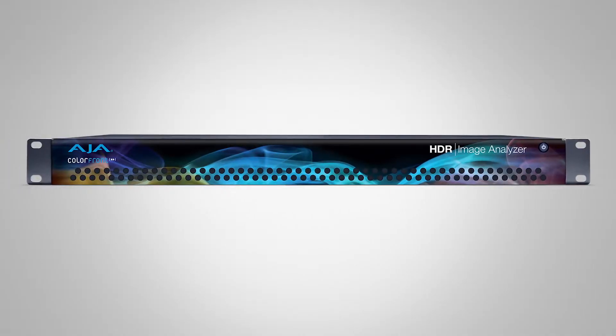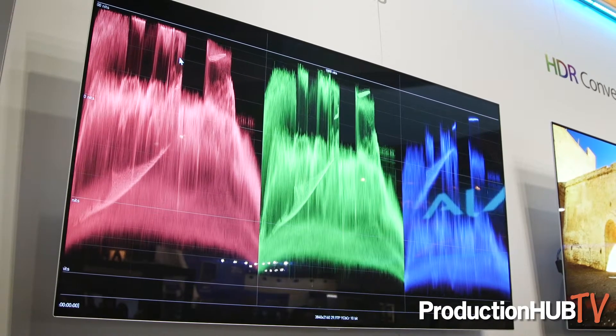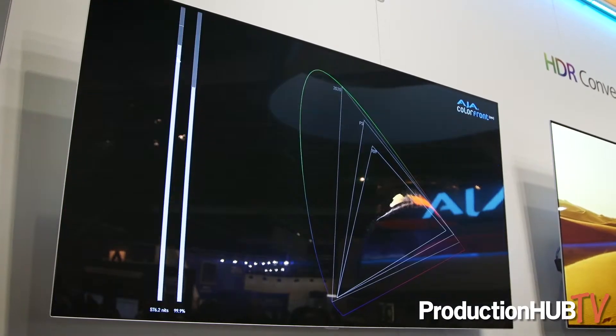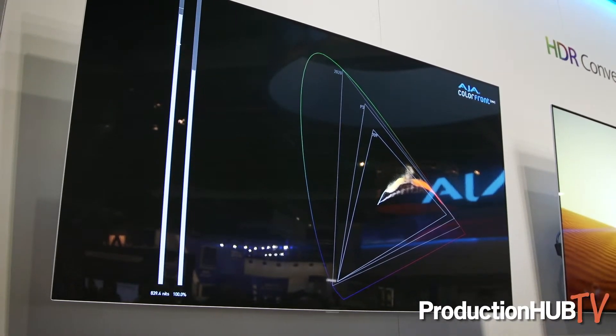Now that we're at that point where we've got a lot of transforms going and a lot of FS-HDRs have gone into the market in the last year, you really need a good way to analyze all this. So we're thrilled to let you know that the HDR Image Analyzer has now been announced as a full-on product. This will allow you to QC, master, and check during production and post-production to make sure that you are correctly exposing the structure and mastering within the color space that you want.